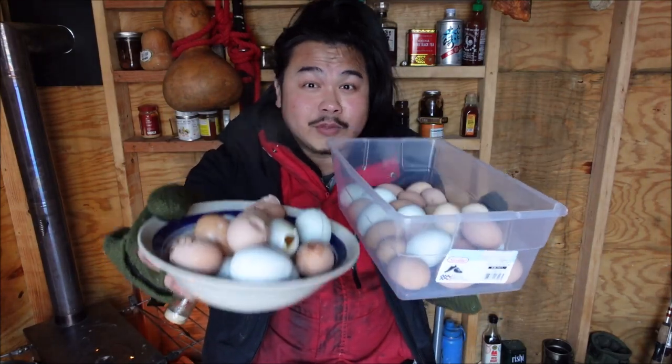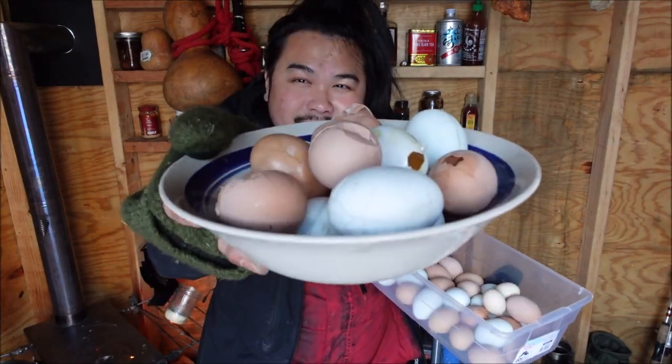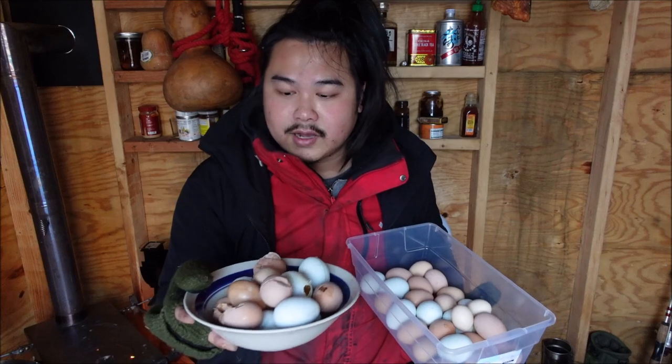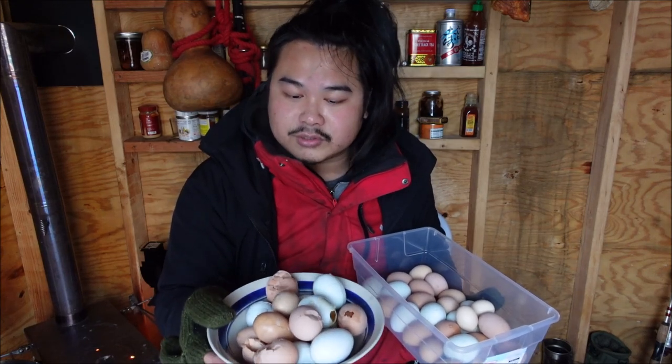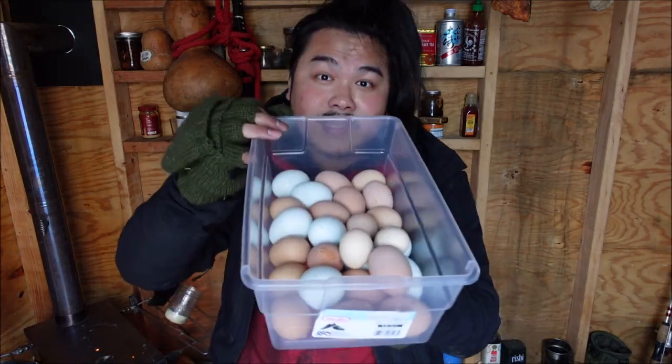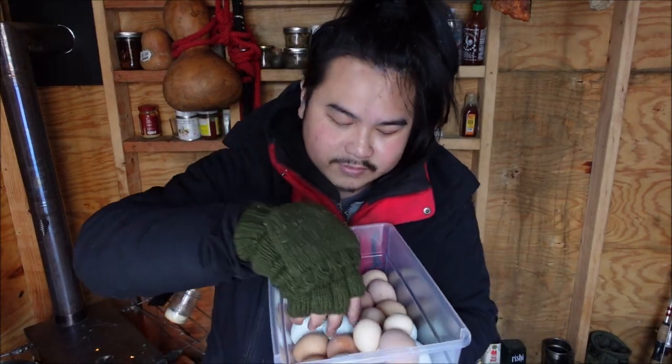These are all the eggs that I've been collecting from the chickens that I've been raising. These eggs here are cracked and broken, so I'm going to feed these back to the chickens. The egg shell is going to be an extra boost of calcium, and all the nutrients and minerals from the egg yolk and egg whites. These eggs here are all perfect — they're good to eat.